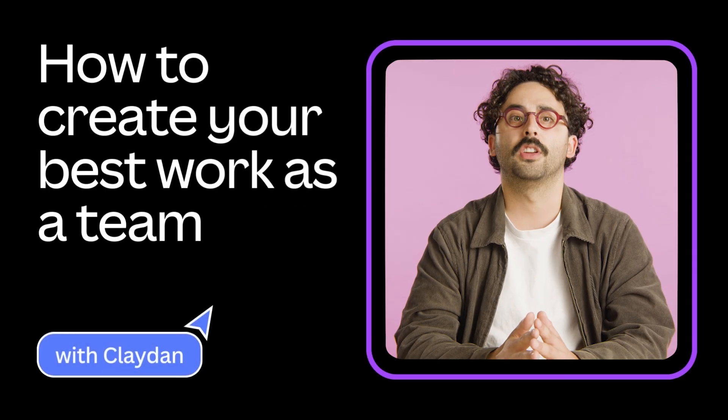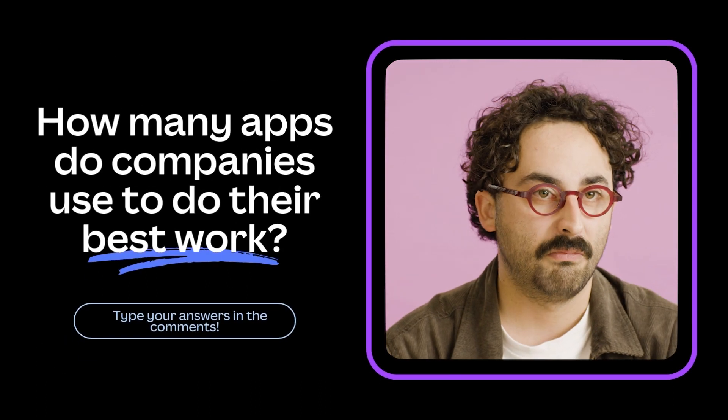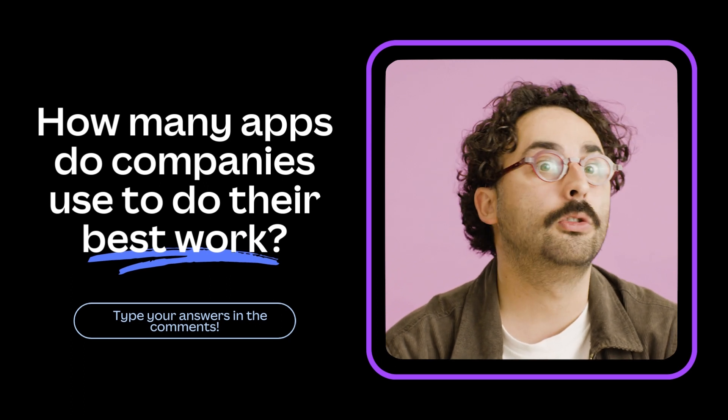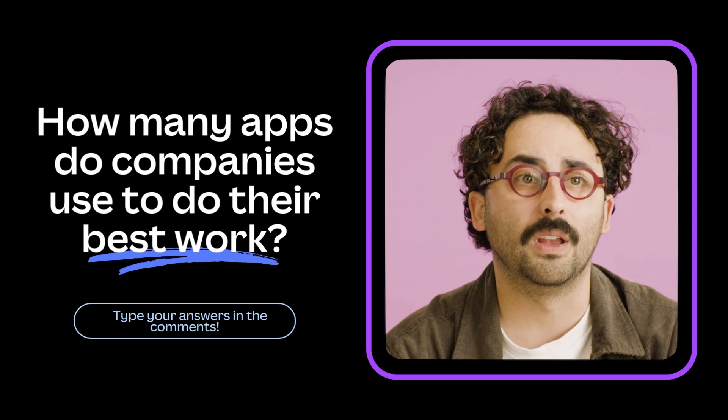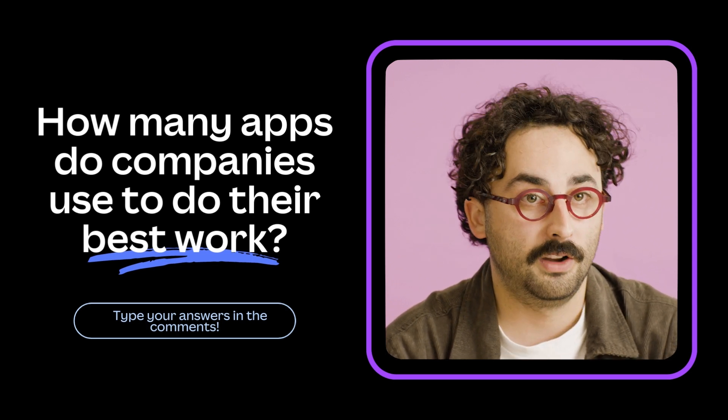So how can we better use the tools we have to collaborate and communicate better? Now before I continue, I have a question for you all. On average, how many apps and digital tools do you think companies use to do their best work? This could be Google Docs, Figma, or even Canva.